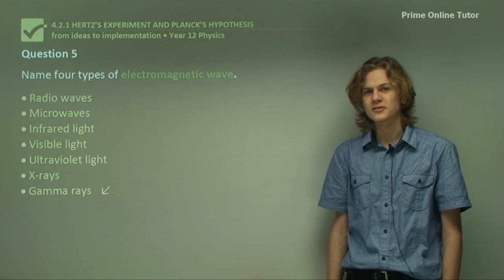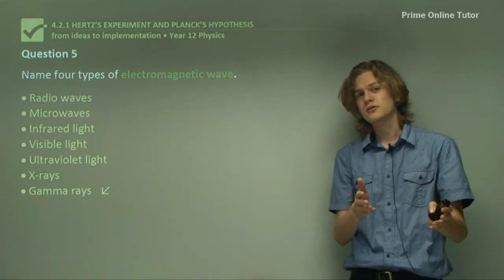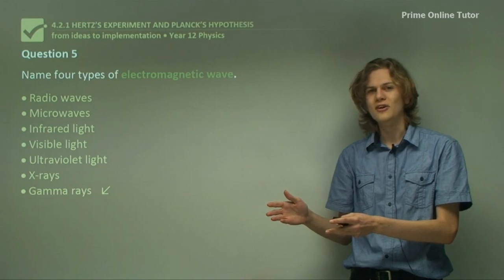This concludes the questions. Today we've covered the experiments that Heinrich Hertz conducted to discover radio waves, as well as the predictions that Maxwell made that gave Hertz his motivation. This concludes the presentation.